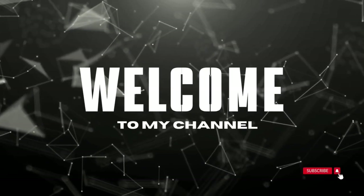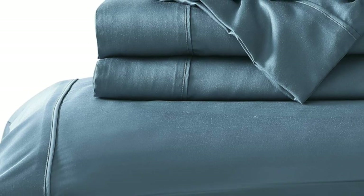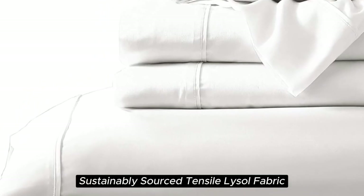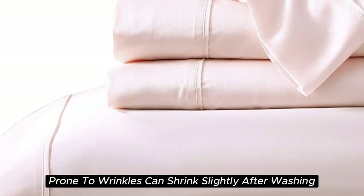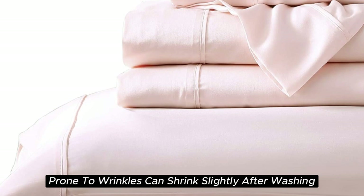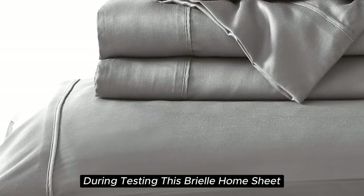Welcome to my channel. What we like: silky and smooth texture, lightweight and breathable, sustainably sourced Tencel Lyocell fabric, visible shine. What we don't like: prone to wrinkles, can shrink slightly after washing.